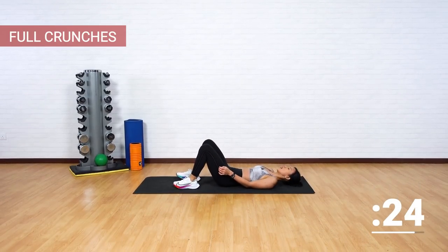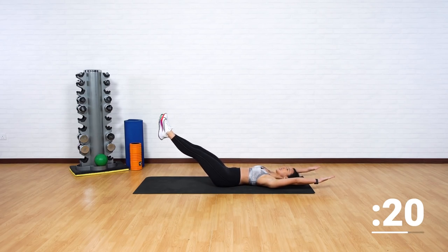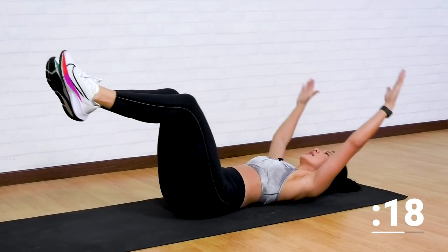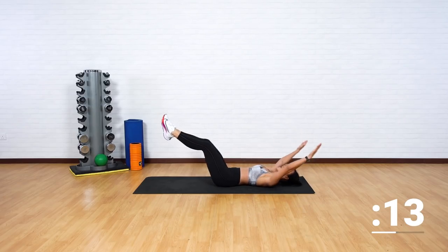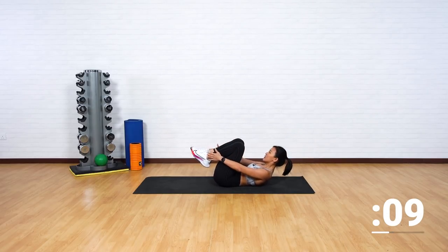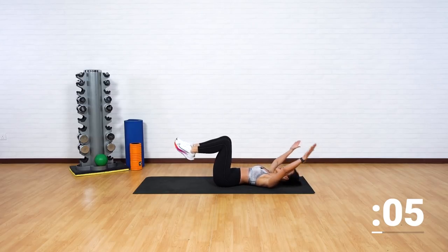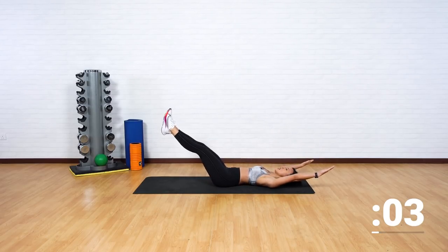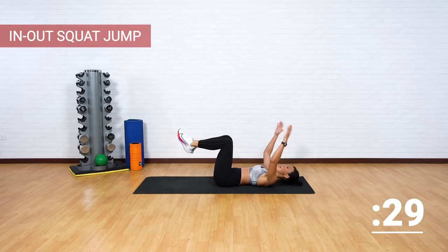Back to the first workout — full crunches. Up, reach, extend, reach and extend. Can you feel your heart rate? Can you feel your heart pumping? That's what we want. We want to work on our endurance, our power, and to really tone the mid-section. Good job.